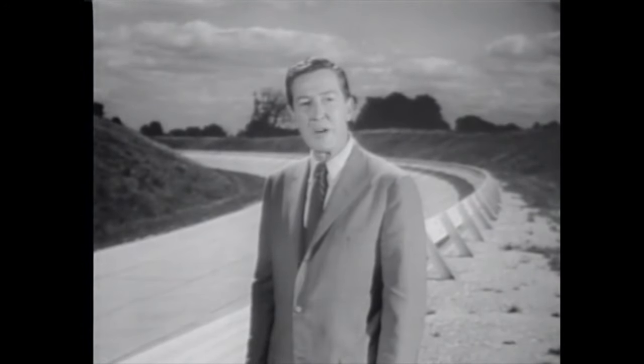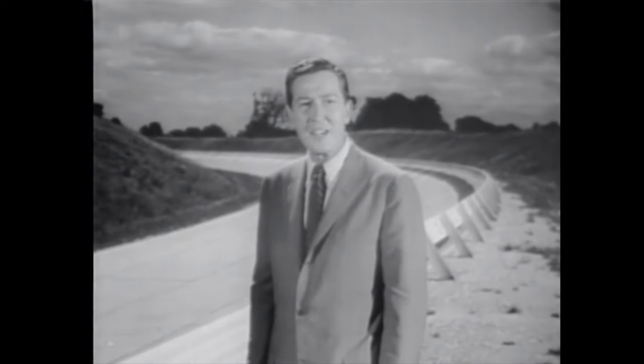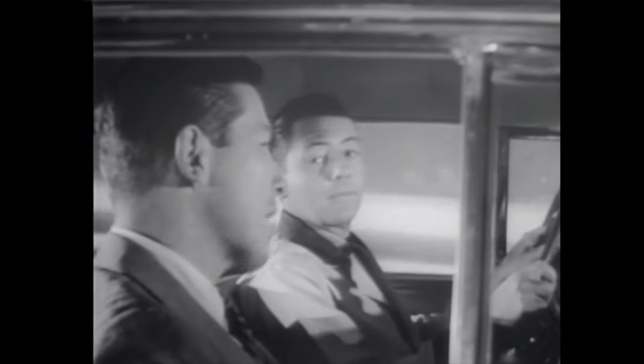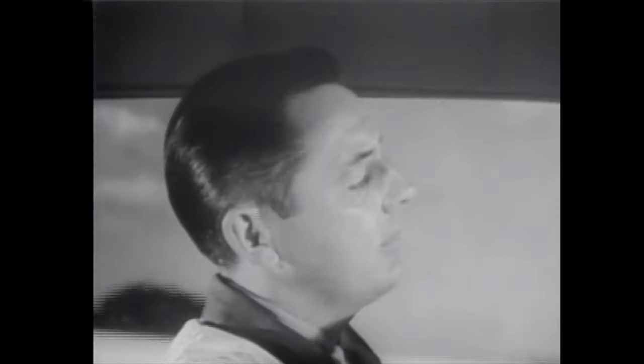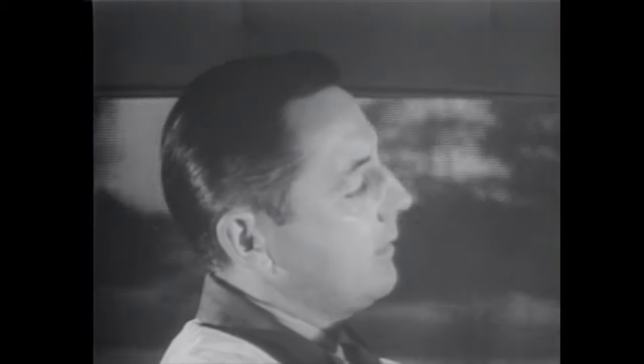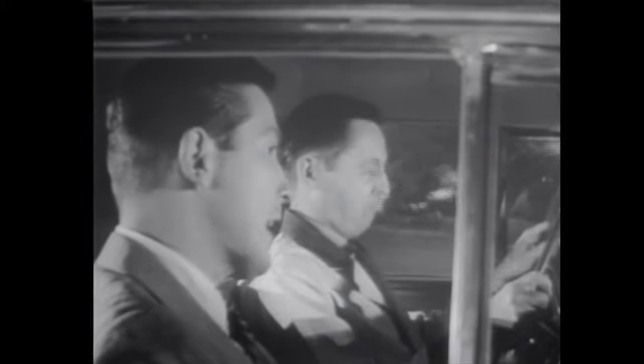This is Byron Carlson at the Ford Proving Grounds. And that streak you just saw was the 1959 Ford. This morning I rode in that car with engineer Dave Horton. Dave, what's this about a new kind of economy in the 59 Ford? Well, first of all, our standard engines — Thunderbird V8 and 6 — will deliver top performance on low-cost regular gas. That's a saving of up to five cents a gallon.